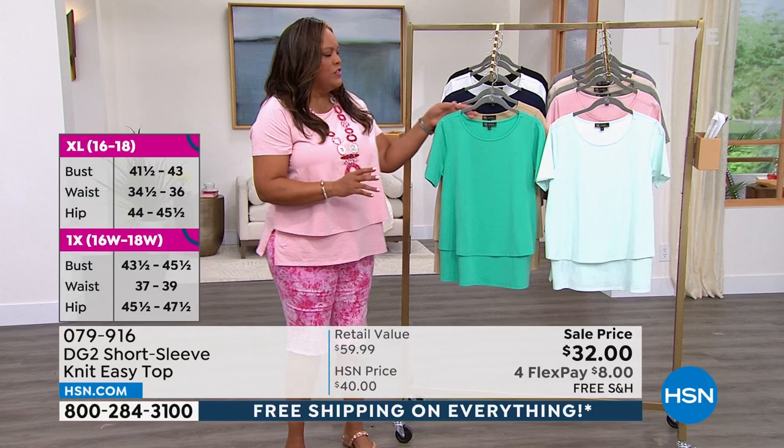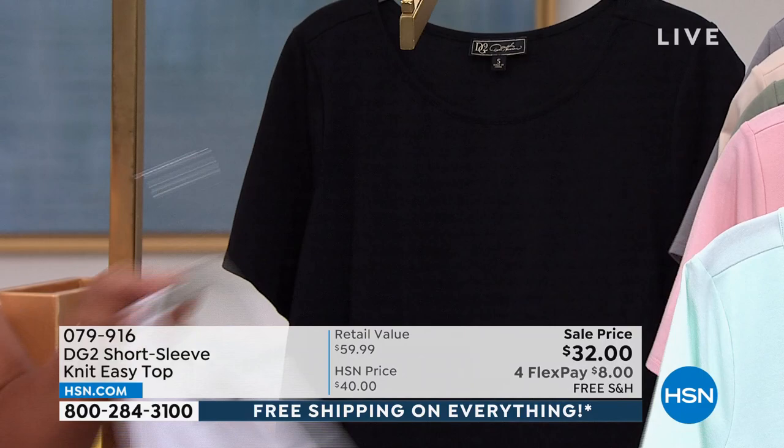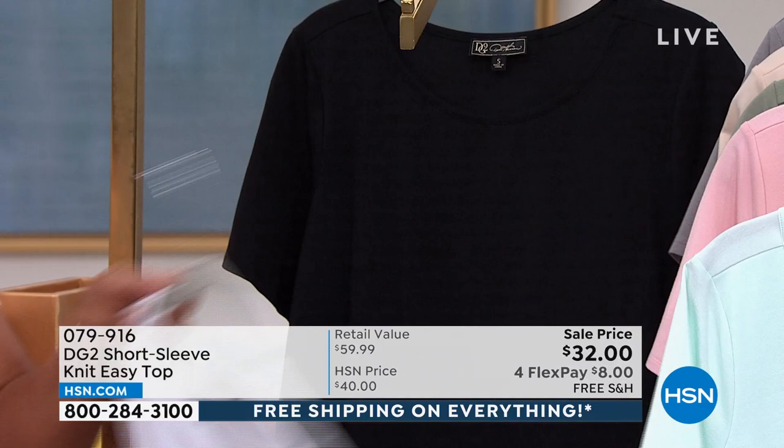Then these are some more fashion colors. So this is that beautiful turquoise — dreamy. This is your sand. This is your gorgeous navy. Everybody needs navy. Everybody needs white. And honey, everybody needs black. I don't know how you're going to figure out which one to get. If you like this turquoise, only 32 left.